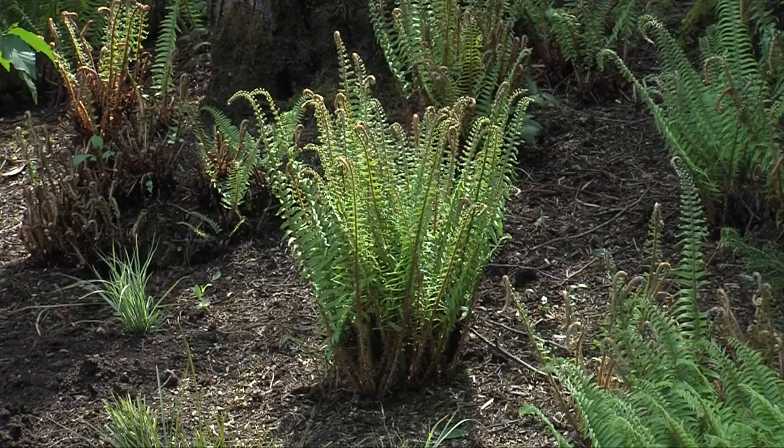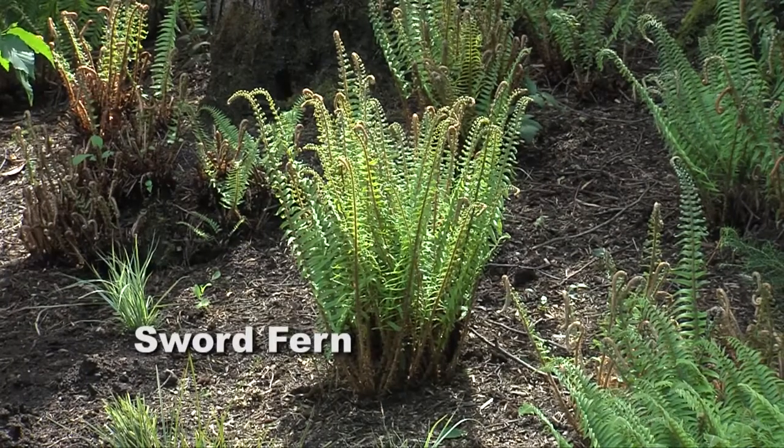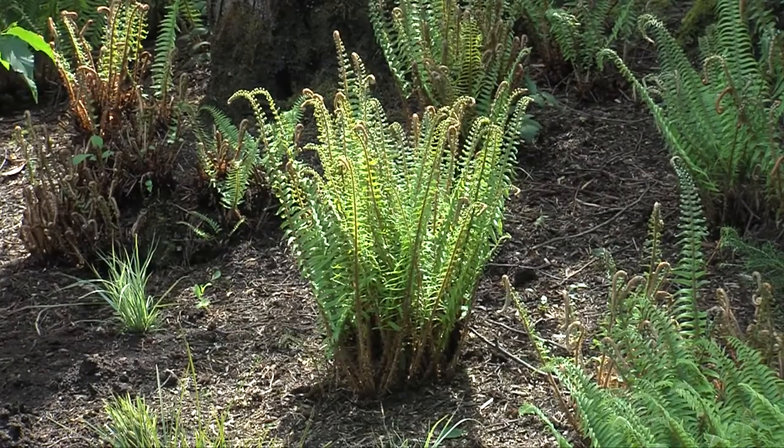For dry shade there's the sword fern. You can cut off the fronds of the sword ferns and they look neat and tidy underneath your trees.